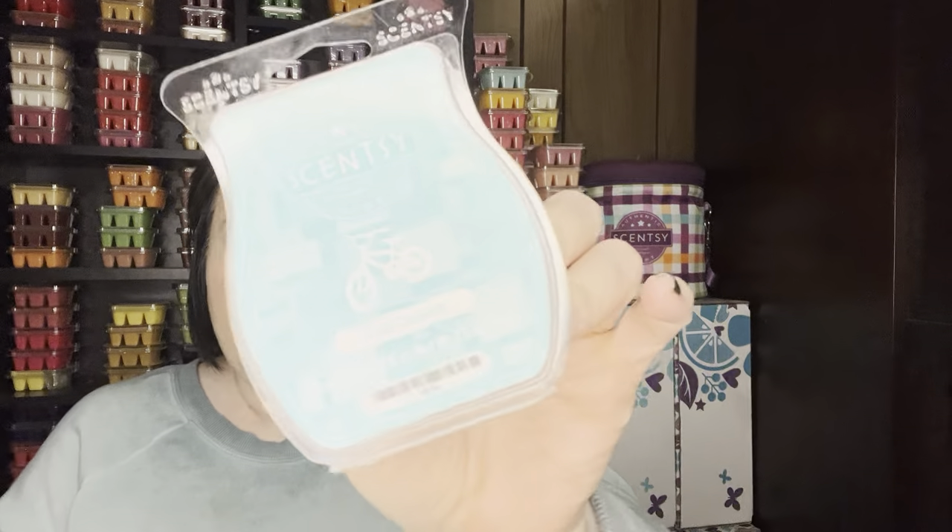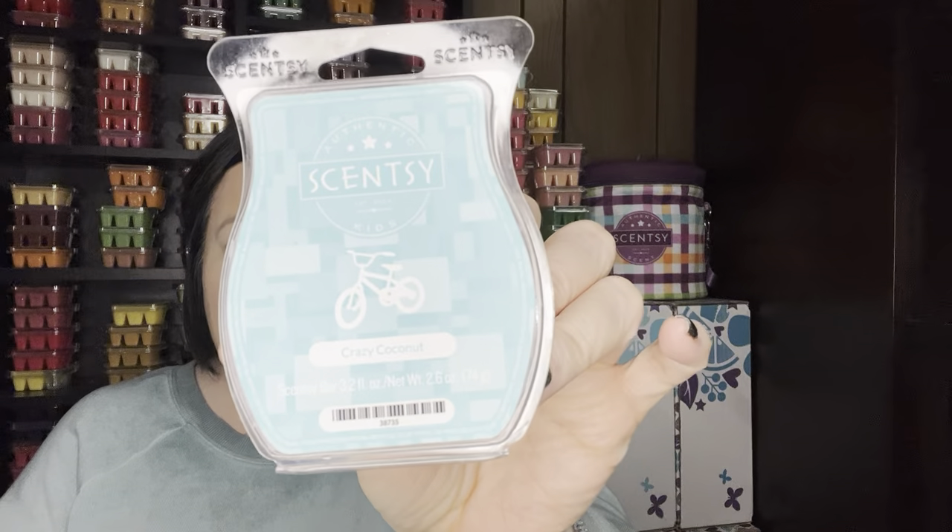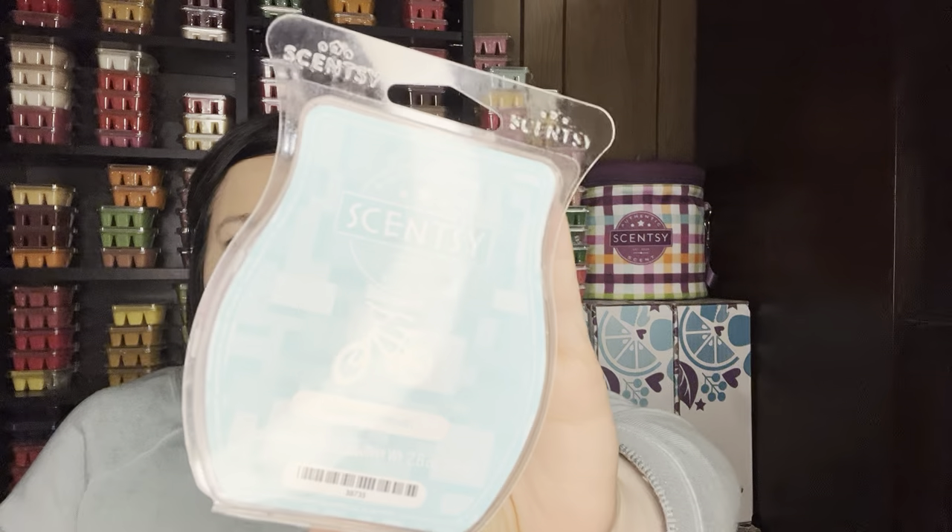I finished up Crazy Coconut, which is in this current round of Bring Back My Bar. I do like this — it's just a fun coconut-type scent. I actually warmed this mostly in my son's room because he's kind of particular with his scents, and I thought it did well in there. It is kind of like a kid-oriented type scent.